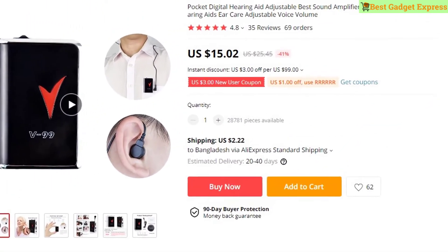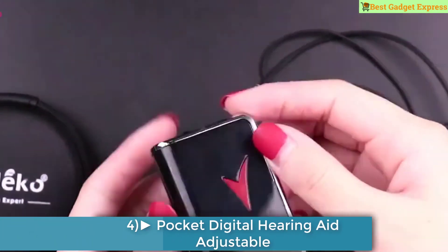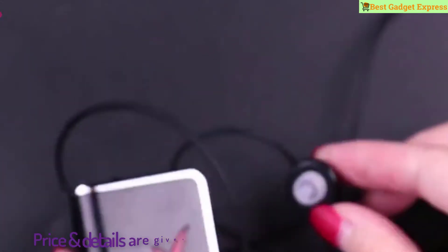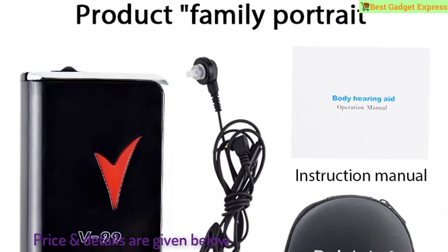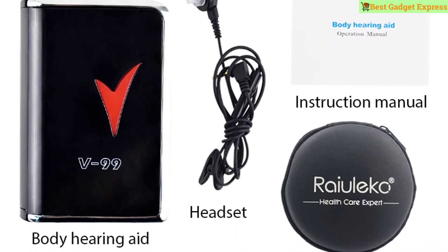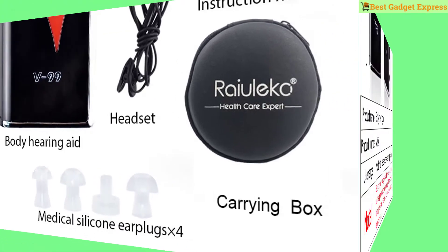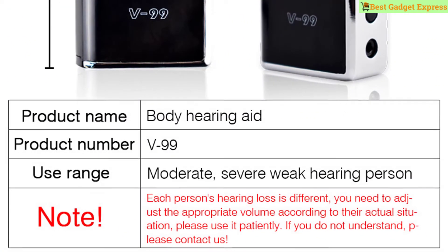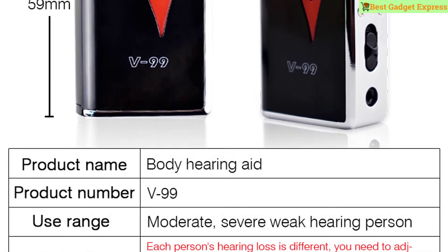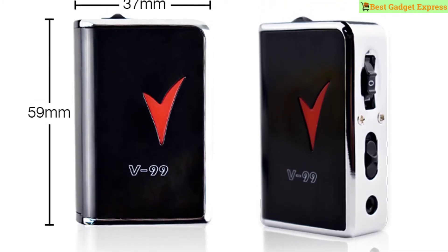Number four is the pocket digital hearing aid — an adjustable sound amplifier and receiver for the elderly. As they say, to be filial to our parents we need to buy a good hearing aid for them. Model number V99, category hearing health products, feature no-grading sound, aluminum alloy cover, CE certification — an adjustable hearing loss in-ear sound amplifier and receiver pocket voice hearing aid with earplugs for the deaf elderly.